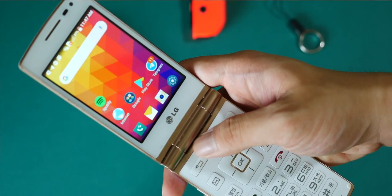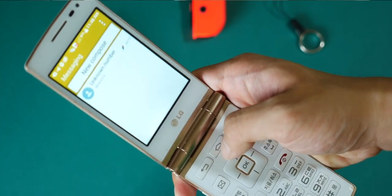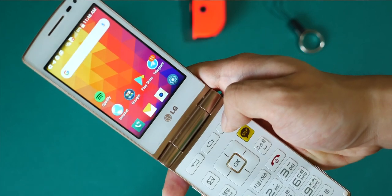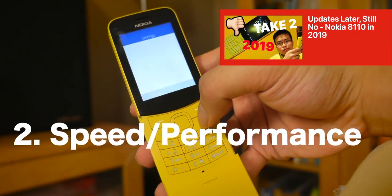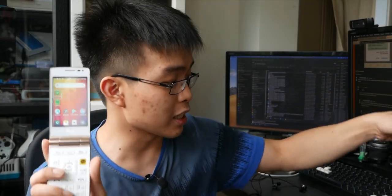Even though this phone is running the Snapdragon 400, which is an old processor, with 1GB of RAM, it still feels fast. I actually enjoyed the experience of this versus other phones — the Nokia 8110, for instance, is slow and not that pleasant an experience. This one, surprisingly, is good.